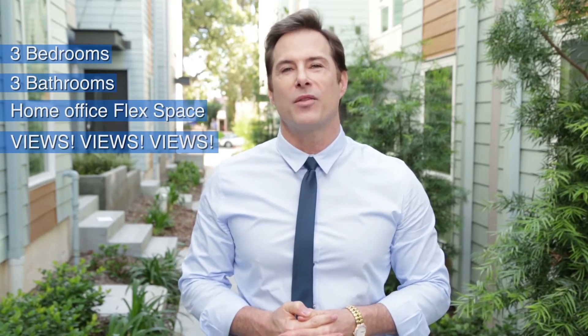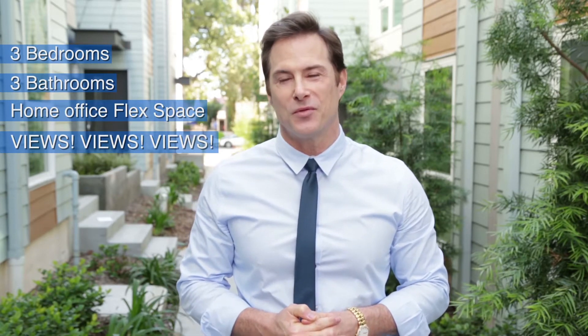This home offers 3 bedrooms, 3 bathrooms, a home office flex space, and views, views, views from the rooftop deck.